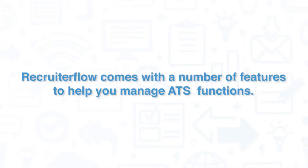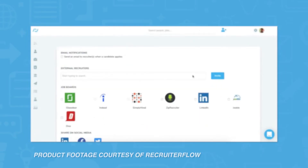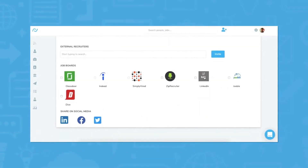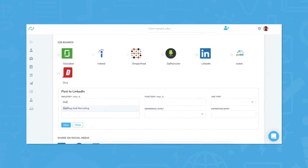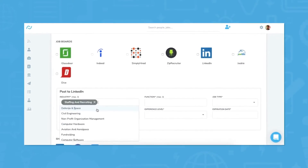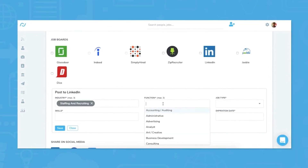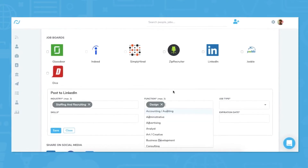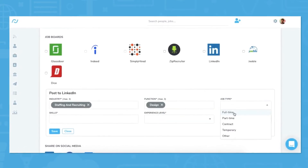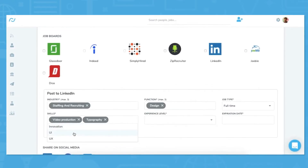Recruiter Flow comes with a number of features to help you manage ATS functions, including sourcing and posting. It allows for one-click sourcing of prospective job candidates from job boards including LinkedIn, GitHub, AngelList, and Zing. With the help of their Chrome browser extension, it's possible to pull a prospective candidate's email address and contact them directly. Recruiter Flow also gives recruiters the ability to automatically post jobs to ZipRecruiter, Glassdoor, Facebook, LinkedIn, Indeed, and other job boards, while providing a unique URL so that the job can be posted anywhere Recruiter Flow doesn't already have integration.